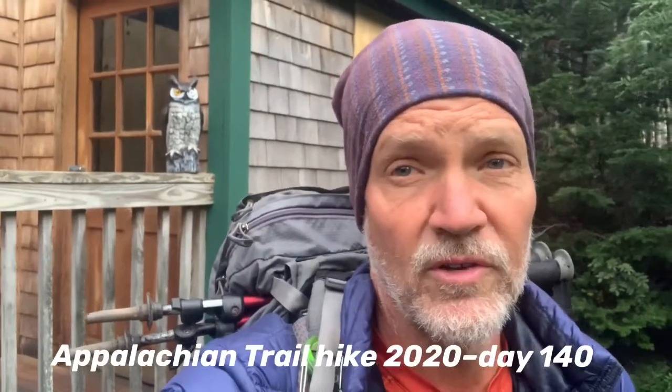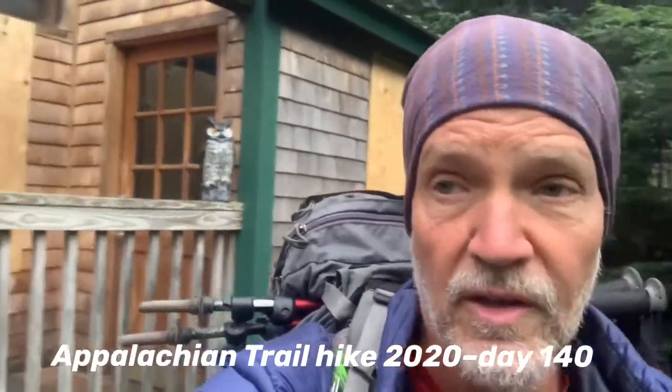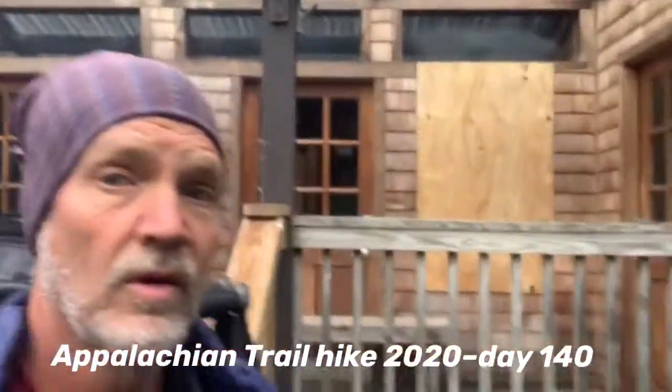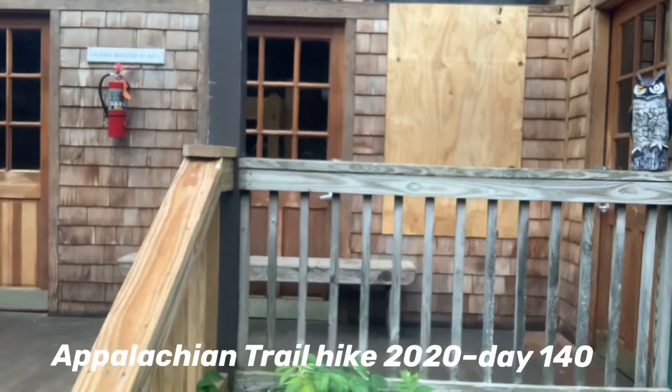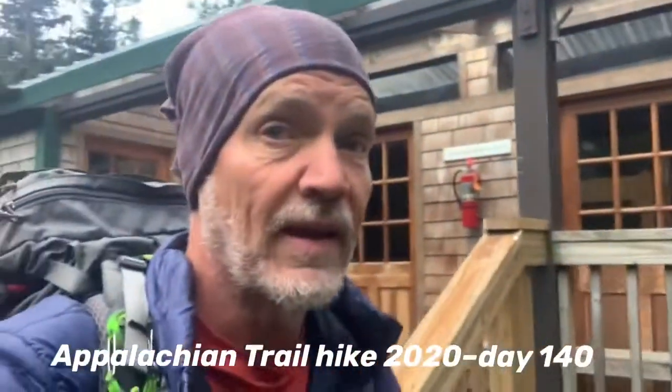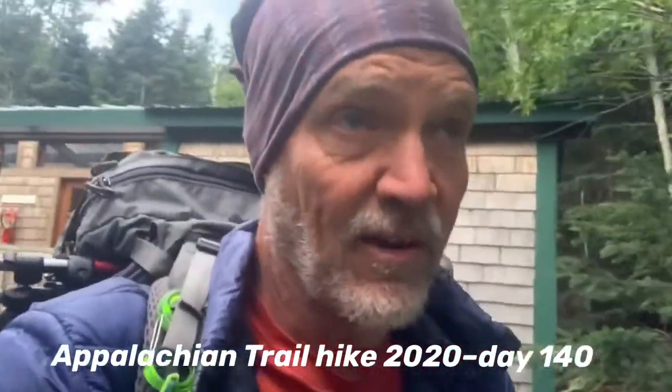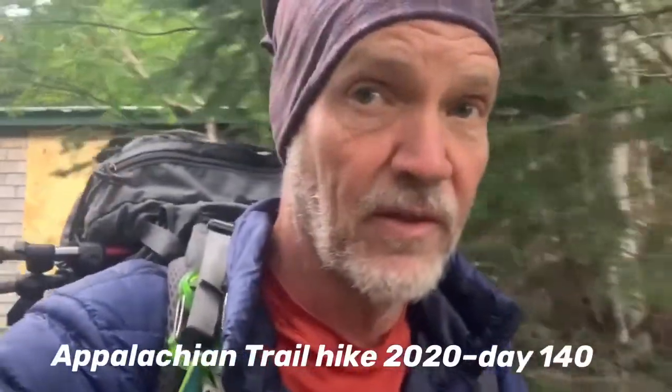Good morning everybody, day 140 on the Appalachian Trail. I'm at Carter's Notch Hut — one of the huts in the New Hampshire area. The girl that works here told us it was the least visited hut. It's kind of a dormitory setup, looks like a four-room hut. They've got bathrooms, a kitchen area where they cook food for you. It's about $70 a night, which is about half the price of the other ones.